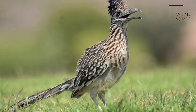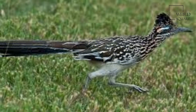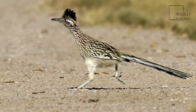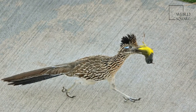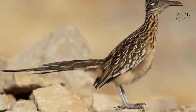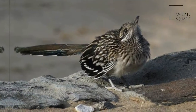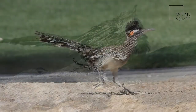This Roadrunner is also known as the Chaparral Cock, Ground Cuckoo, and Snake Killer. The Roadrunner is about 52–62 cm long, has a 43–61 cm wingspan, and weighs 221–538 grams. It stands around 25–30 cm tall and is the largest Cuckoo of the Americas.